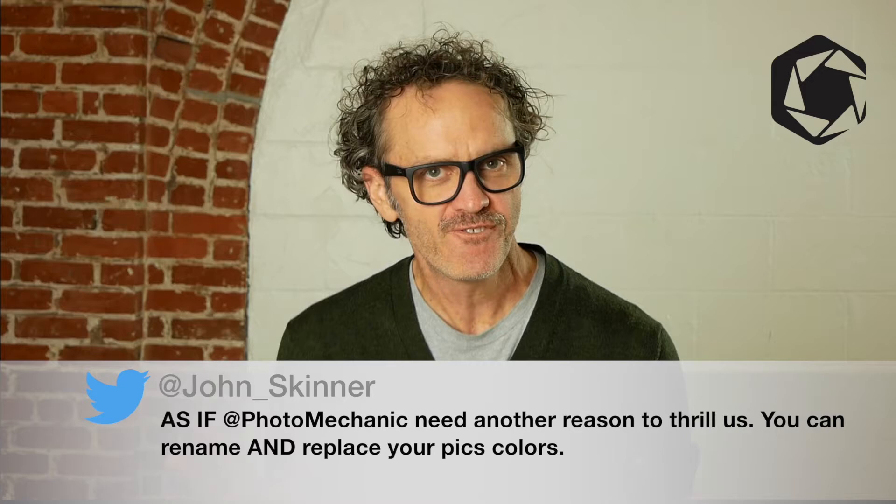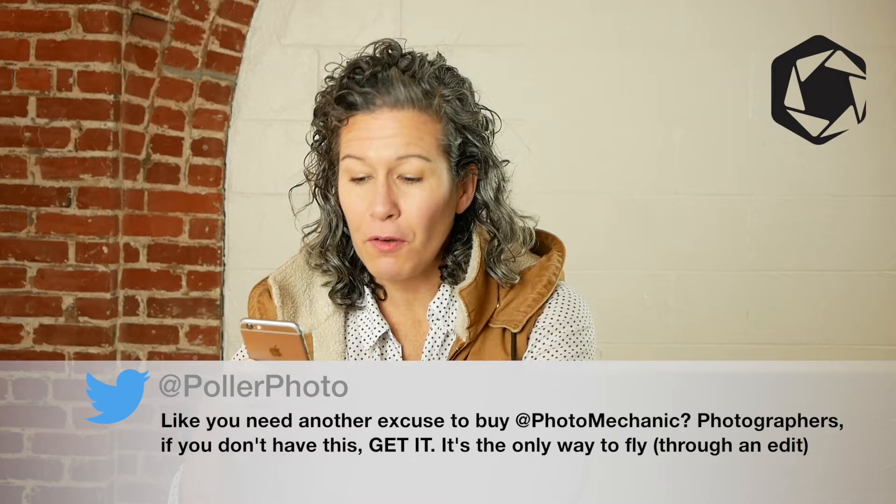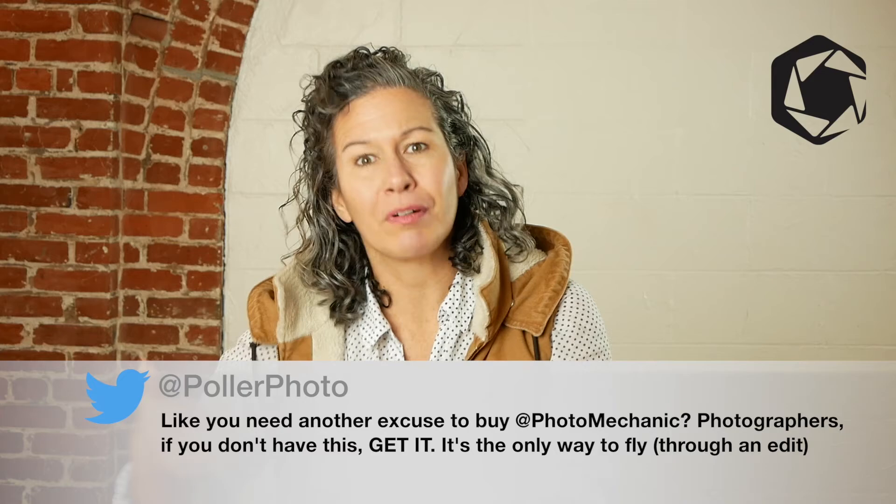Photomechanic saved my life. As if Photomechanic needed another reason to thrill us — you can rename and replace your pic's colors. Like you need another excuse to buy Photomechanic. Photographers, if you don't have this, get it. It's the only way to fly through an edit.